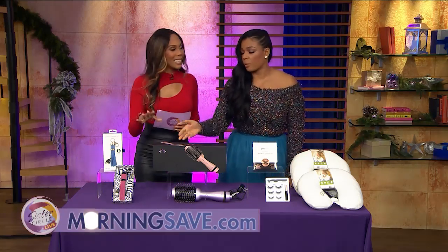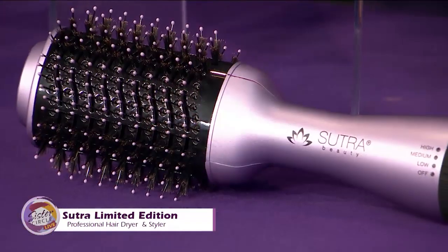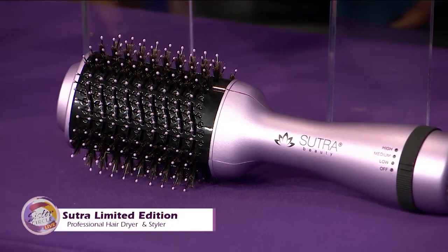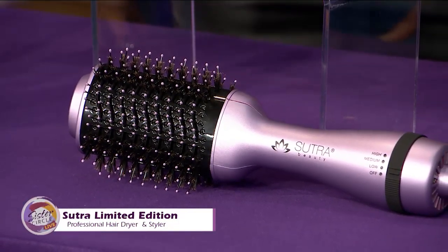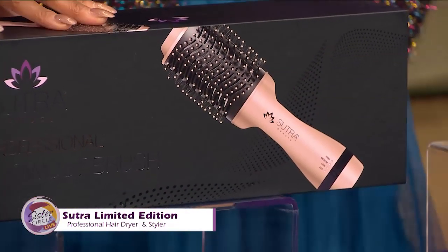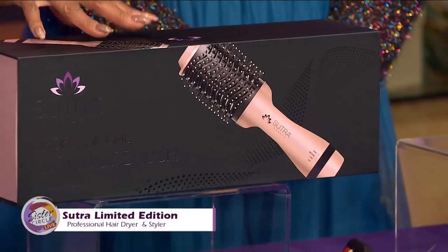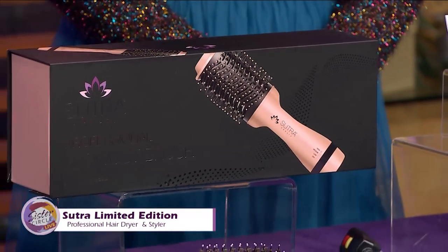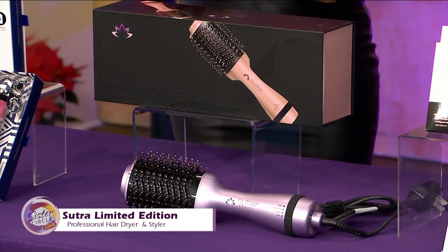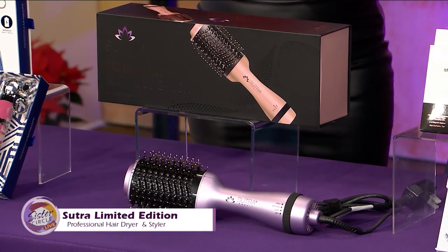Hair accessories — this looks like a dryer and a brush in one. This is the Suture limited edition professional hair dryer and styler. The professional blowout brush is going to give you that salon quality blowout with the touch of just one button. I have one of these and I absolutely love it. I use it on my daughter's hair because when you're a mom, you also have to be a hairstylist to little girls. It has powerful airflow and smooths out with volumizing benefits as well.